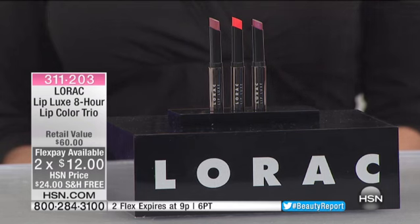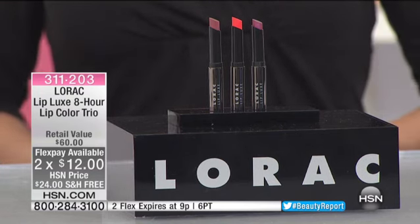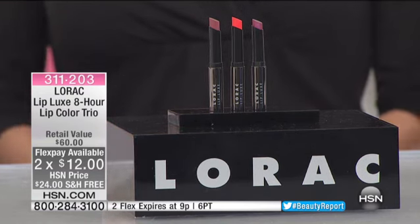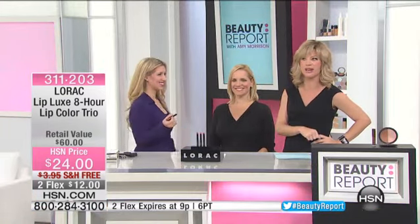The coolest thing about this: it's 8 hours of full color pigment without dehydrating, clinically tested not to bleed or feather for 8 hours. Clinically tested — we're not just saying that. Clinically tested for 8 hours. That's huge.